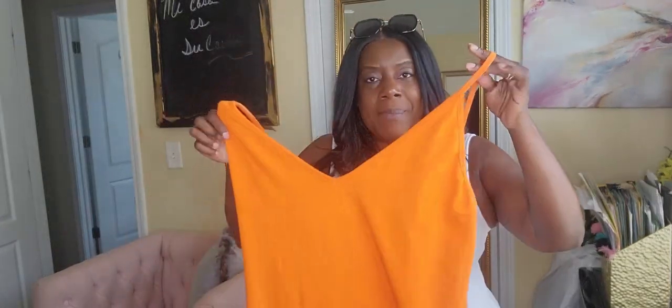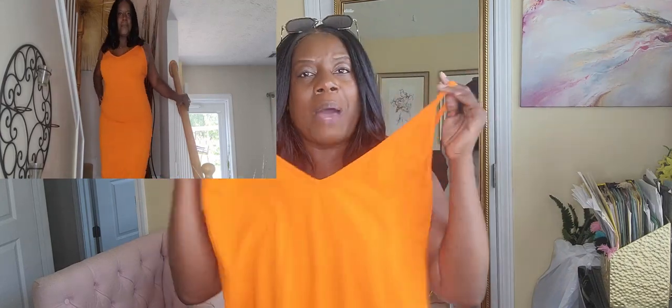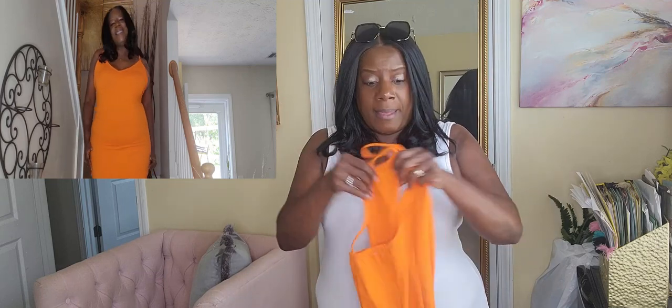The next item is another bodycon dress — this one right here. I'm 5'3", guys, so this one on me is pretty long, but you guys know I like my dresses long. This is the Revdolls Essentials Strappy Bodycon Maxi Dress. I also got this in a 2X — once again, I purchased it in a 2X because I wanted a little bit of give. Even with the 2X, it really kind of holds on to my curves. I love that.